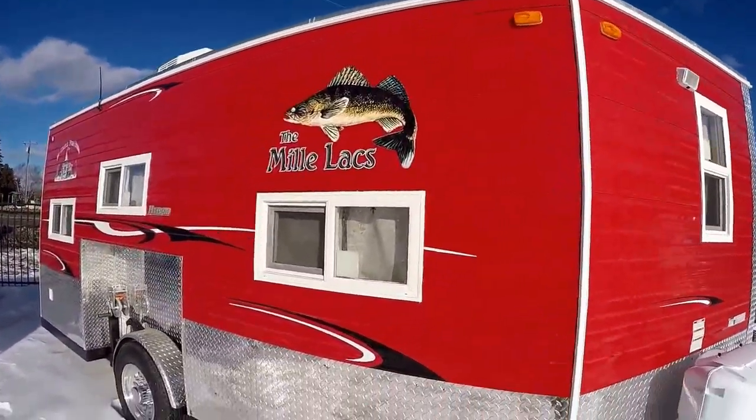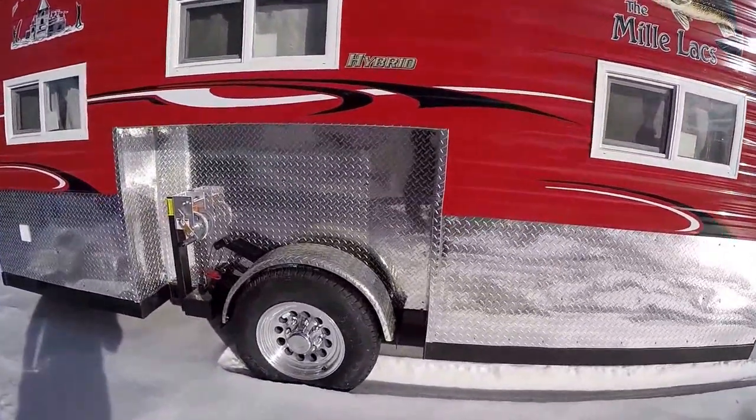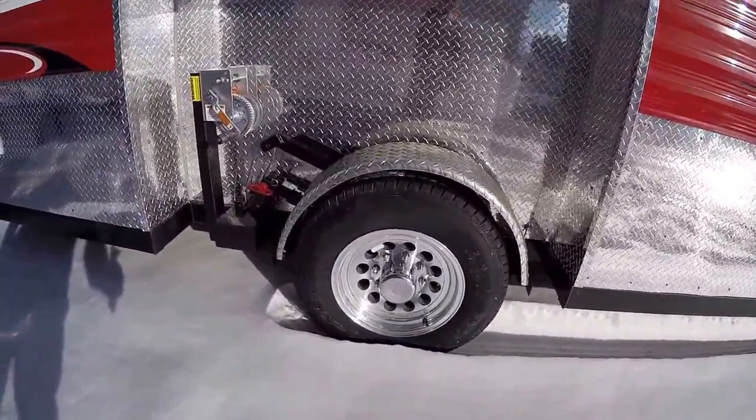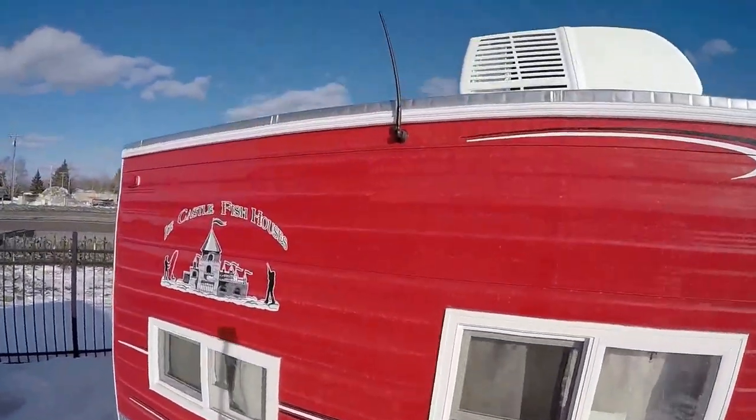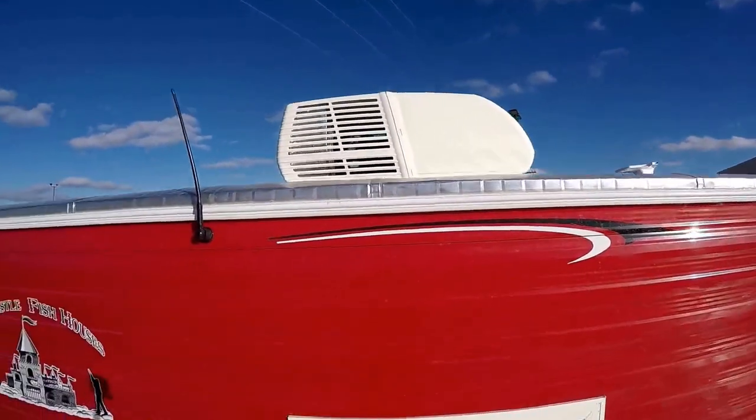Dual pane windows. Nice rock guard all the way around. The big 8-lug aluminum rims. I'll get the camera up in the air here — we've got the radio antenna, and you can see the air conditioner up there as well.